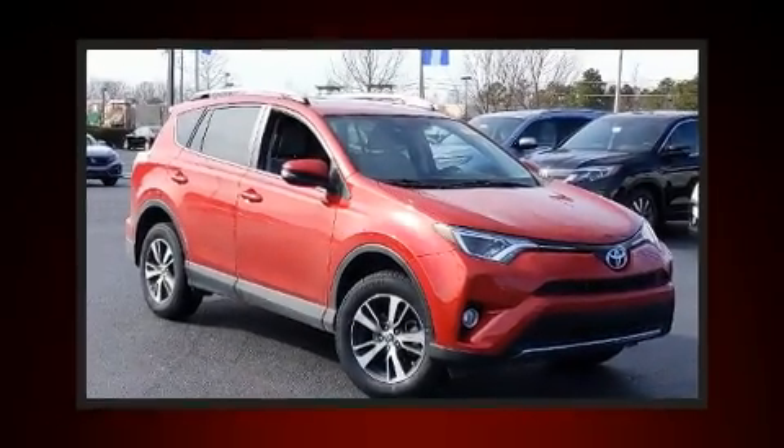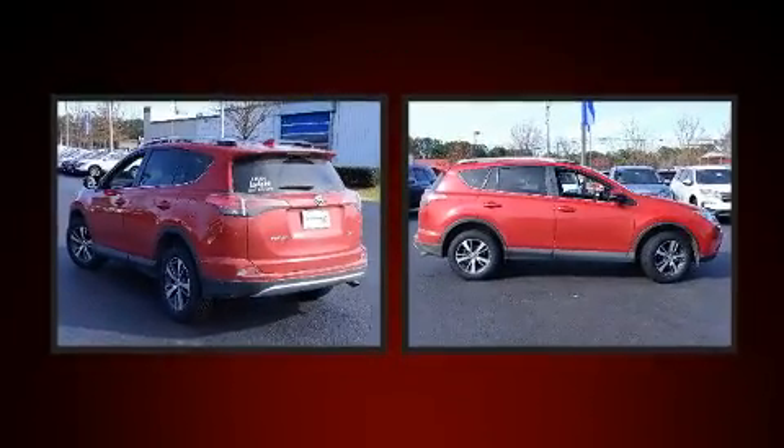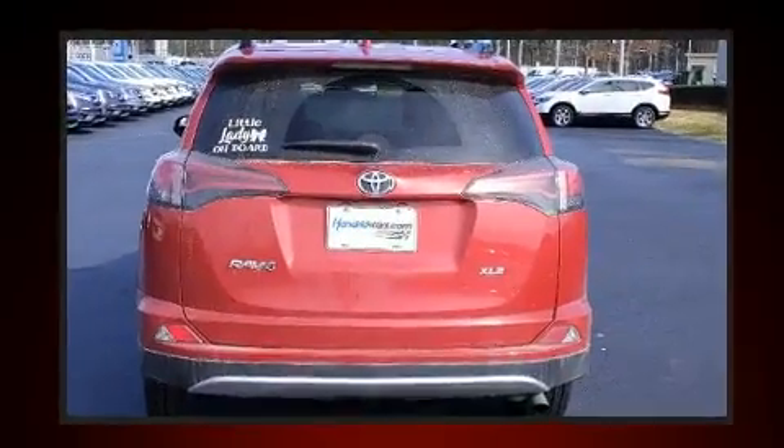You can expect a lot from the 2016 Toyota RAV4. Under the hood you'll find a four-cylinder engine with more than 170 horsepower, providing a smooth and predictable driving experience. This model accommodates five passengers comfortably and provides features